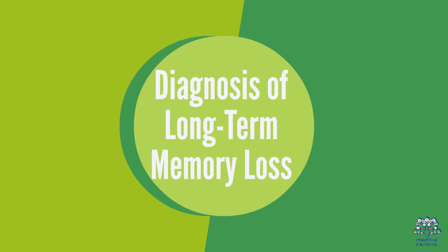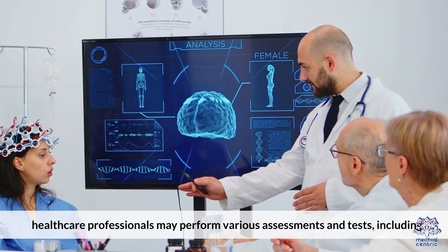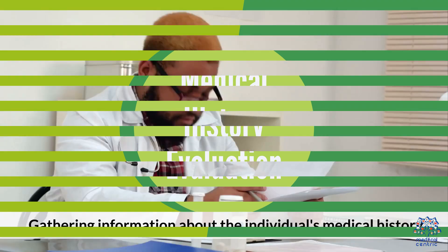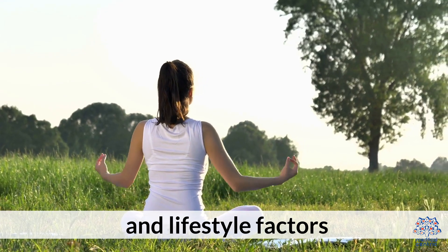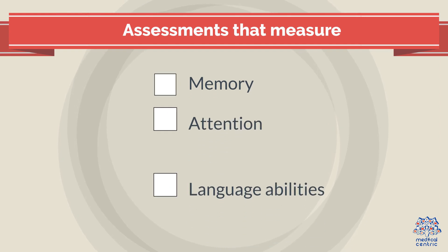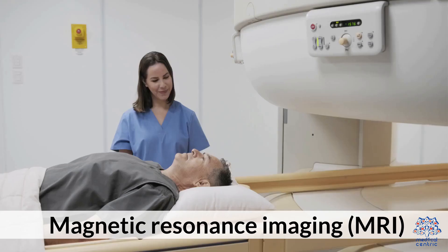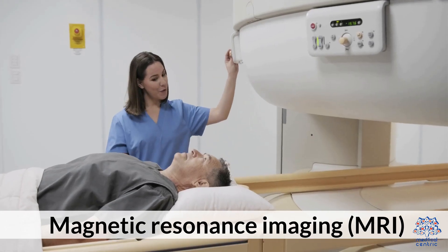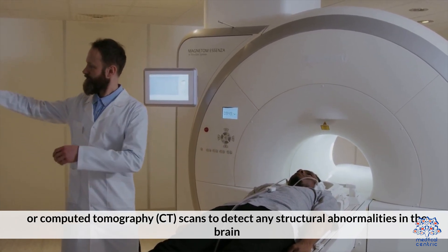3. Diagnosis of Long-Term Memory Loss. To diagnose the underlying cause, healthcare professionals may perform various assessments and tests, including Medical History Evaluation — gathering information about the individual's medical history, medications, and lifestyle factors. Cognitive Tests assess memory, attention, problem-solving, and language abilities. Imaging Tests such as Magnetic Resonance Imaging (MRI) or Computed Tomography (CT) scans detect any structural abnormalities in the brain.